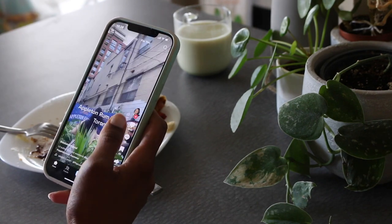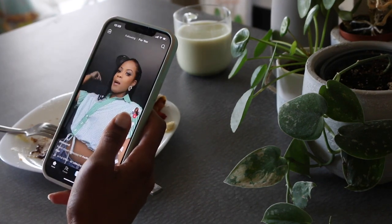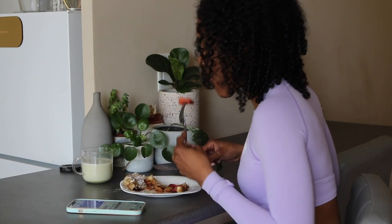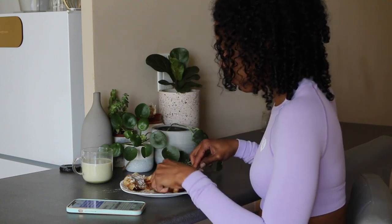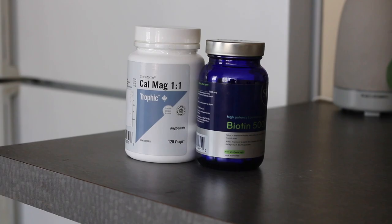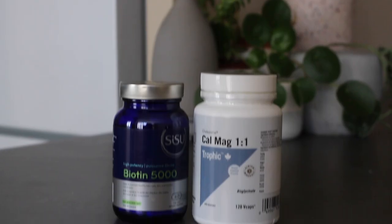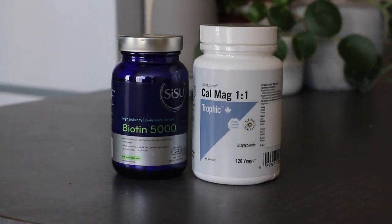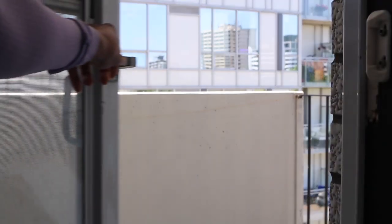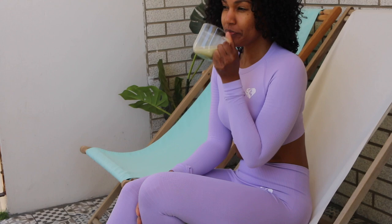When I wrap up breakfast I clean up, then take my supplements. The first is a calcium magnesium blend — I'm not big on dairy but I need to get those nutrients. The second is biotin because I want the length, I want my hair to grow back.